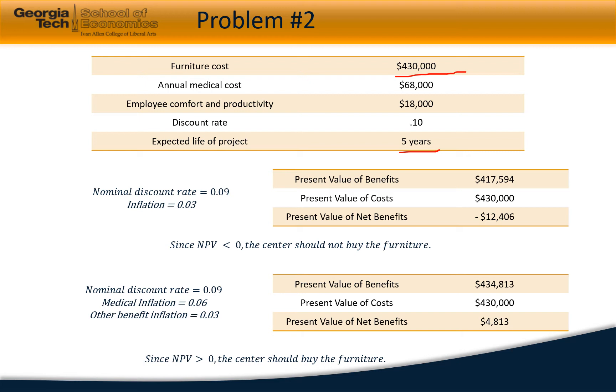The new furniture would save $68,000 in medical costs each year and $18,000 in employee comfort. At a 9% discount rate and 3% inflation, the net benefits for furniture replacement would be negative $12,406. However, if medical costs inflate at 6%, the net benefit would be a positive $4,813 and the center should move forward with the furniture replacement.